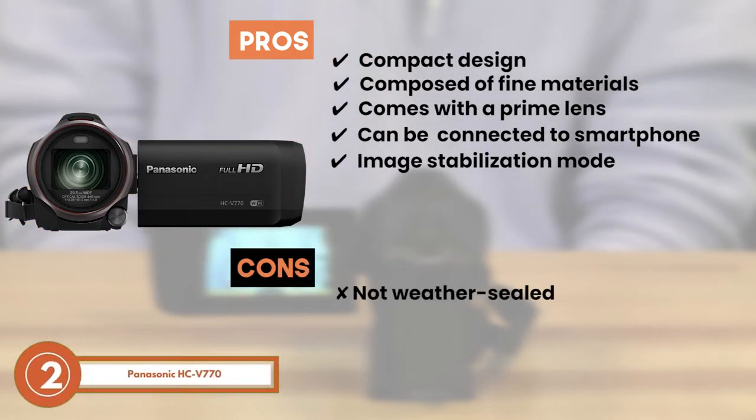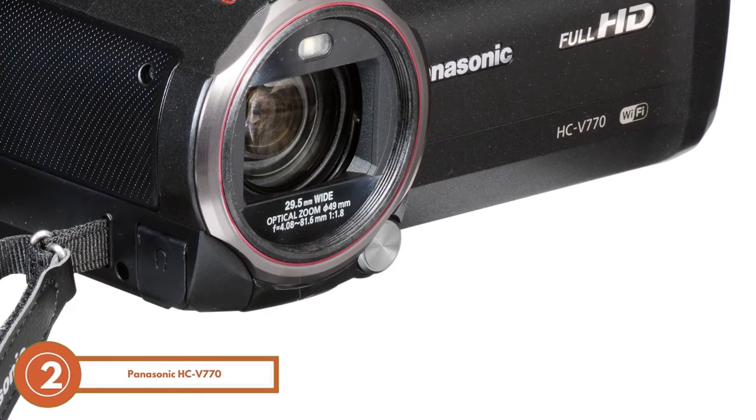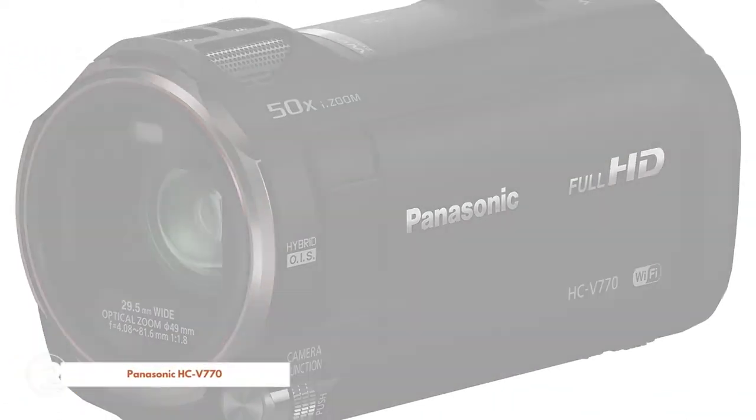It also incorporates an image stabilization mode to reduce the noise level. However, it lacks any weather sealing. The bottom line is, it offers improved 20 times optical zoom, it's equipped with an exclusive high dynamic range feature, and it has effective noise suppression.